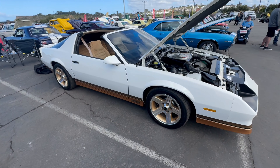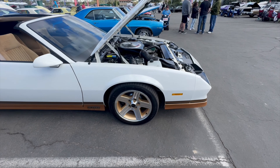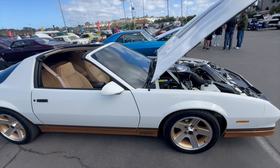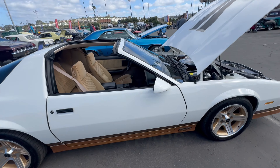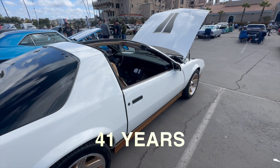I did some upgrades over the years. I put some Corvette C5 brakes. But basically you've had this for — I'm trying to do the math — 41 years. A lot of good memories in it.